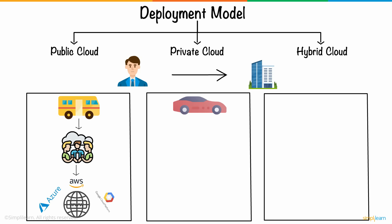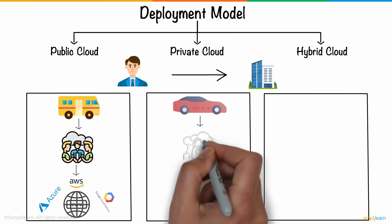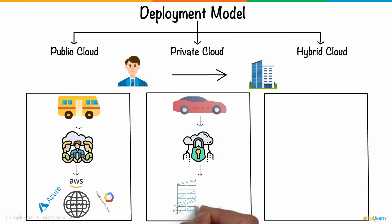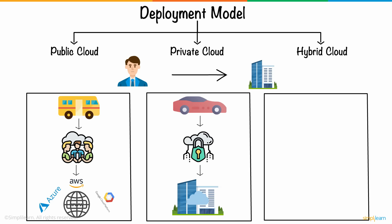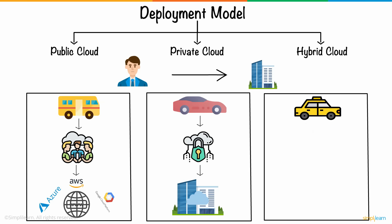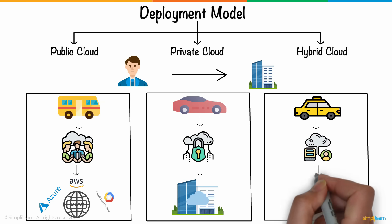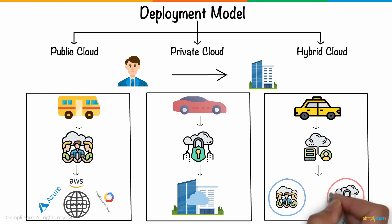Second, you have the option of using your own car. This represents the private cloud. With the private cloud, the cloud infrastructure is exclusively operated by a single organization, and can be managed by the organization or a third party. And finally, you have the option to hail a cab. This represents the hybrid cloud, which is a combination of the functionalities of both public and private clouds.